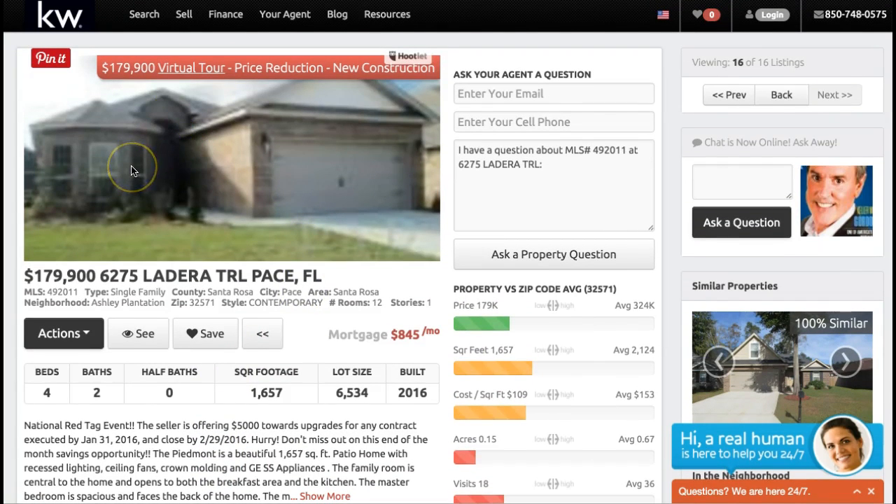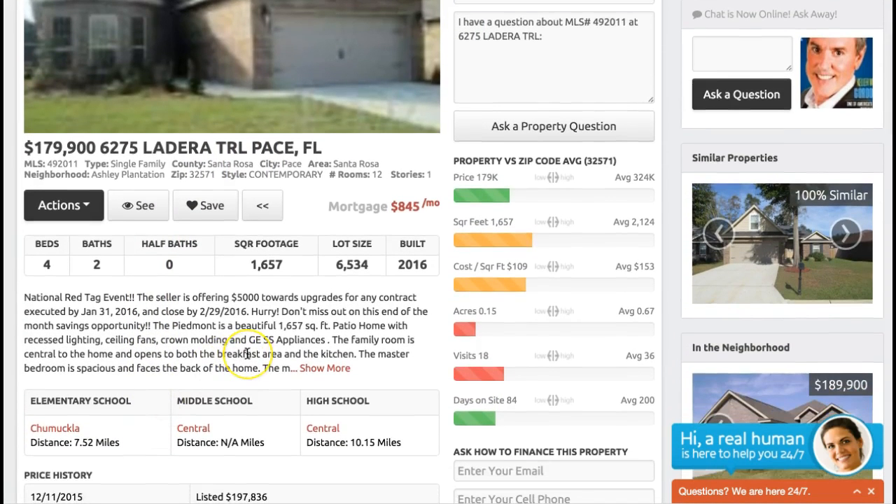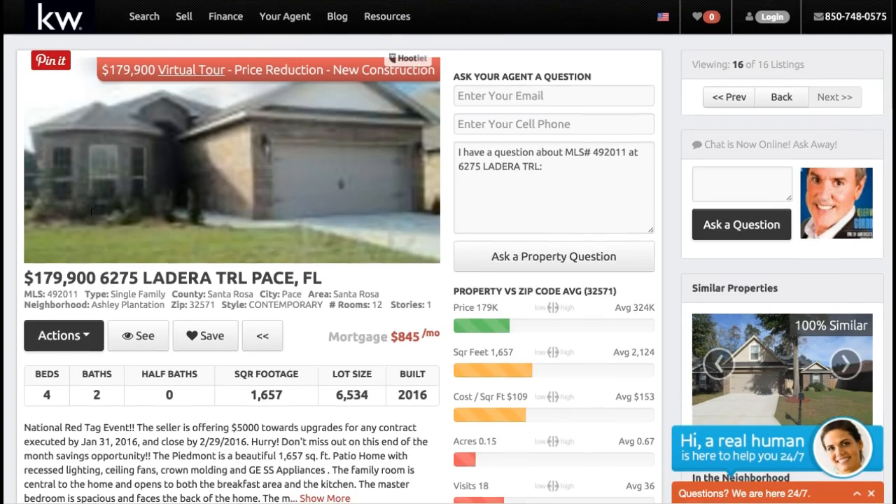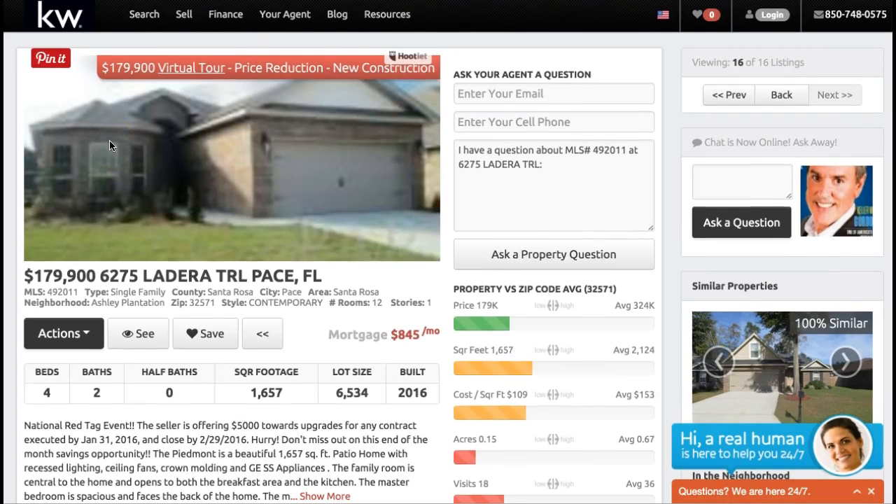Any other questions, feel free to give us a call at 850-898-1089. You can also text the word ASHLEY — A-S-H-L-E-Y — to 850-898-1089, and we'll send you the free list of properties for sale at that time. Thanks again for stopping by. If you want quicker notice of all of our video blogs, just subscribe to our channel up here to the top left. Thanks again, I look forward to speaking with you soon.